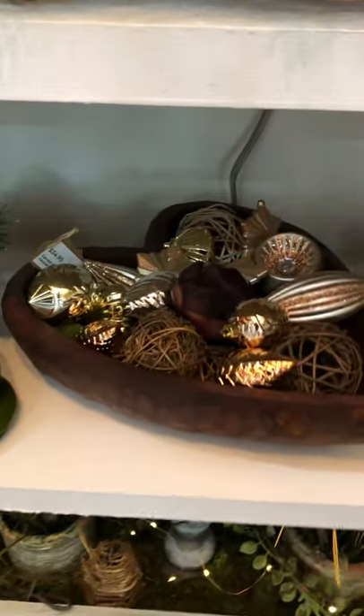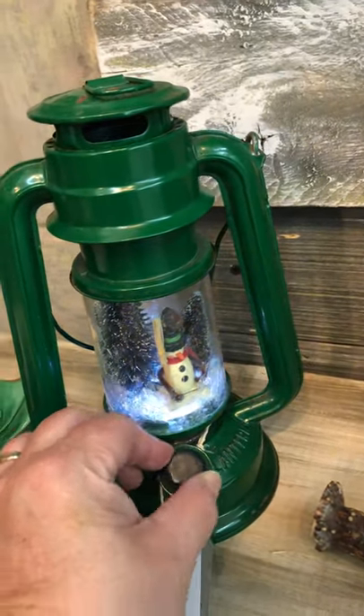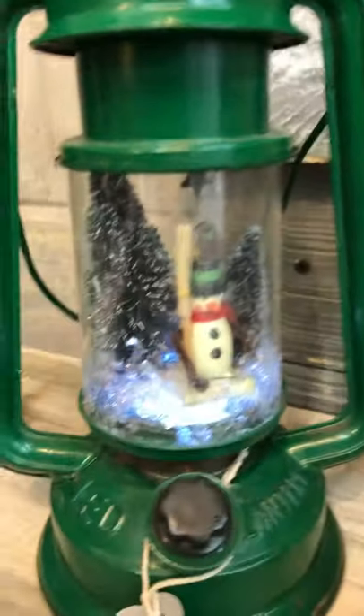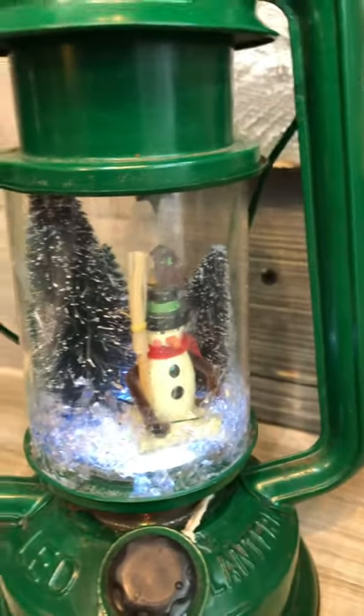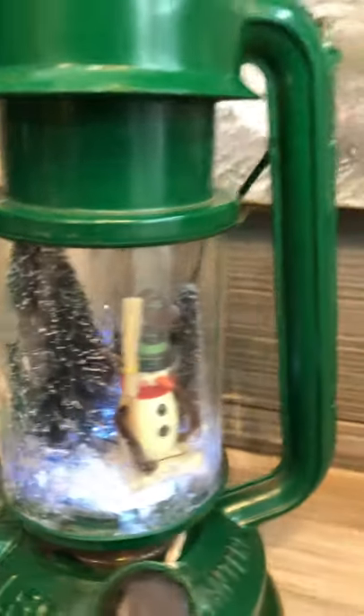We don't have any lighted anything down here on the shelf. We've got some centerpieces, candlesticks, this beautiful wooden bowl, some more centerpieces, a basket arrangement, and a table centerpiece down here.